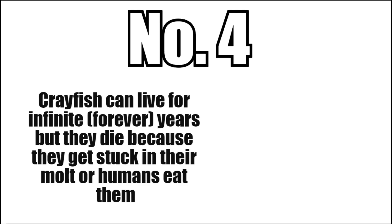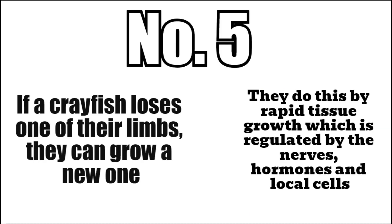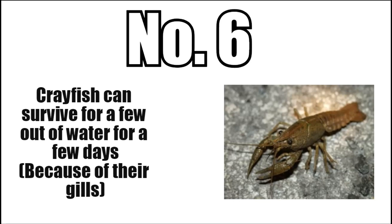Four: crayfish can live for an indefinite number of years, but they die because they get stuck during molting or they get eaten by humans. Five: if a crayfish loses one of their limbs, they can grow a new one. Six: crayfish can survive out of water for a few days.